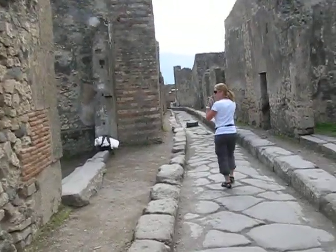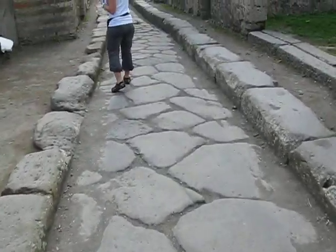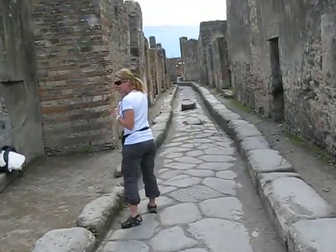Kind of a cool little street here. But this is all original — the street and the gutters and whatnot.